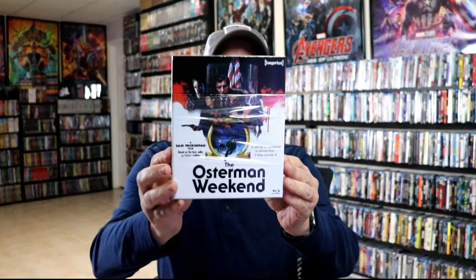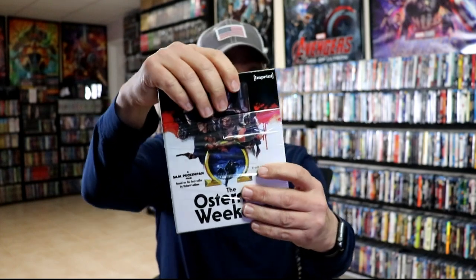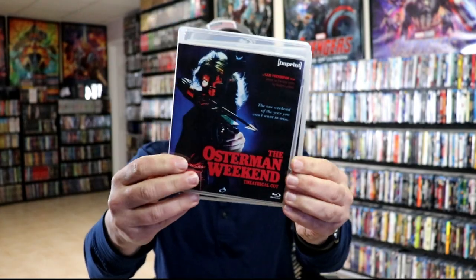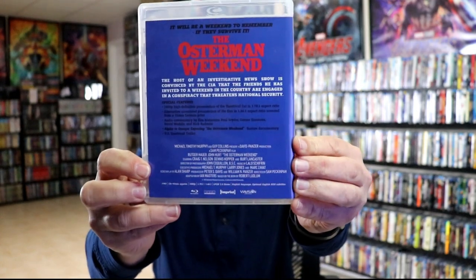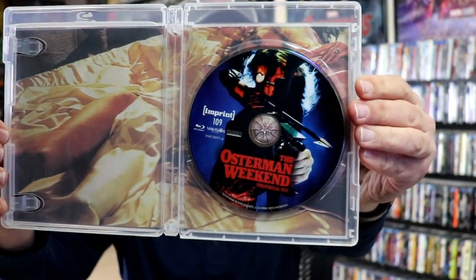For The Osterman Weekend it does come with this nice hard box, and as you lift the lid off it does come with two discs, each in individual cases. We have the theatrical cut with this nice looking artwork — here's the back — and opening it up, here's the image of the inside with the disc art. Take the disc out so you can see the rest of this artwork.